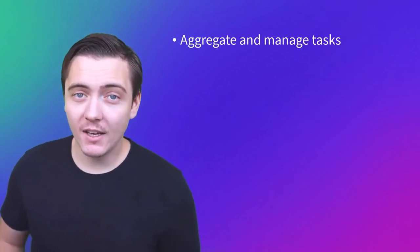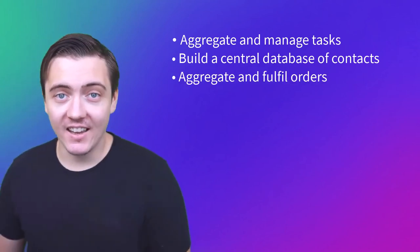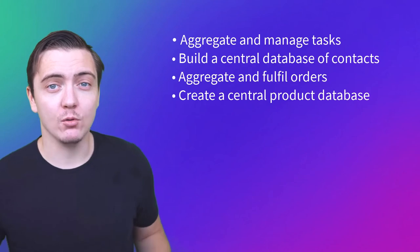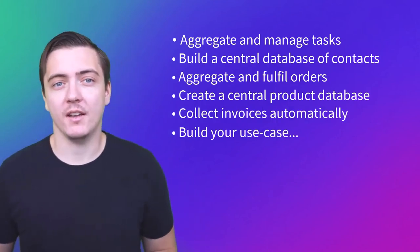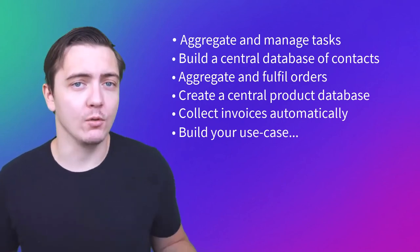So how can you use our technology in real life? Aggregate and manage tasks, build a central database of contacts, aggregate and fulfill orders in one space, create a central product database to share product data across your e-shops, collect invoices automatically, or use our no-code database builder to build your own use case.